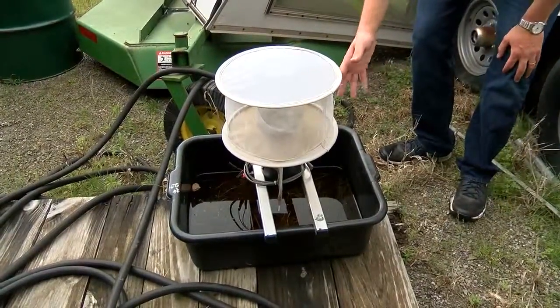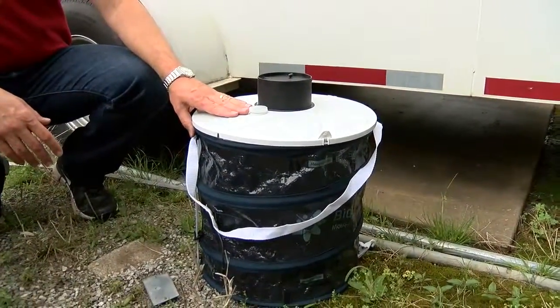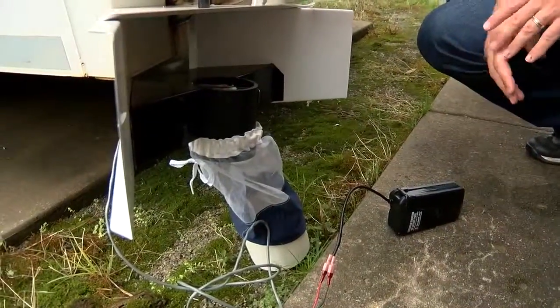Vector Control has started setting these traps throughout town and has more ground to cover next week. They plan to set more than 40 traps a week for both Zika and West Nile virus carrying mosquitoes.